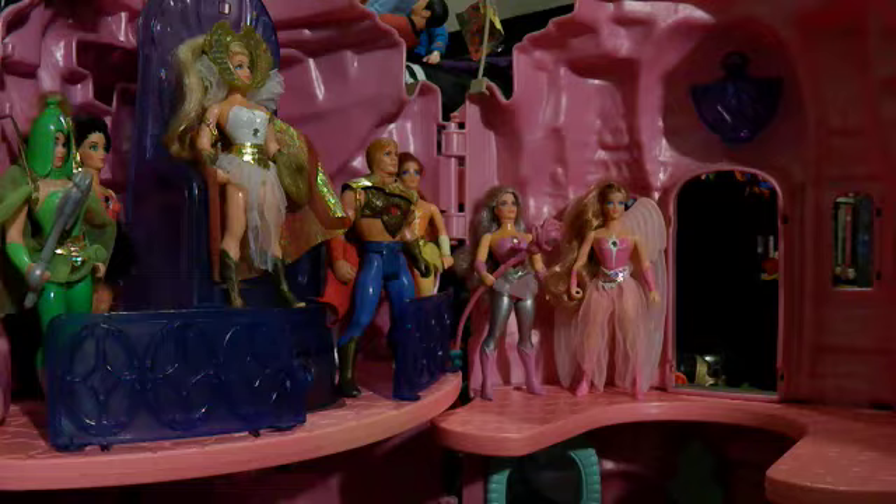I don't have all the figures, and although I have the Crystal Castle, I actually didn't have a complete one. When I bought it, it was supposed to be complete, but when I got it home, I realized some of the parts were missing — it was actually missing a window and a door. So I was not very happy.